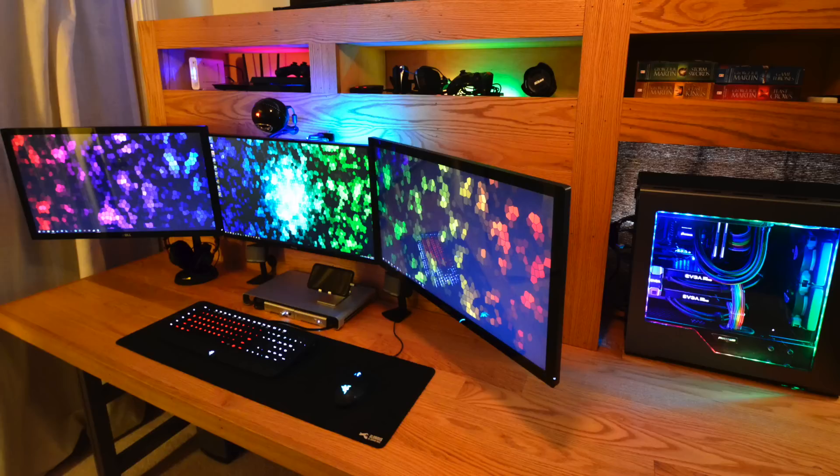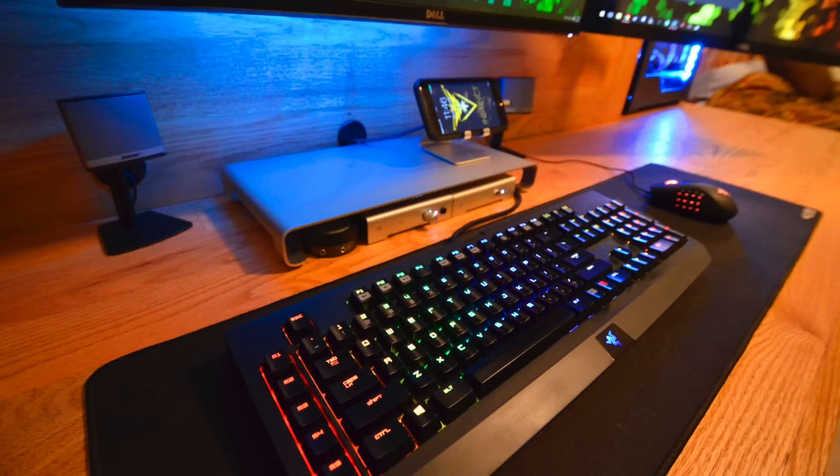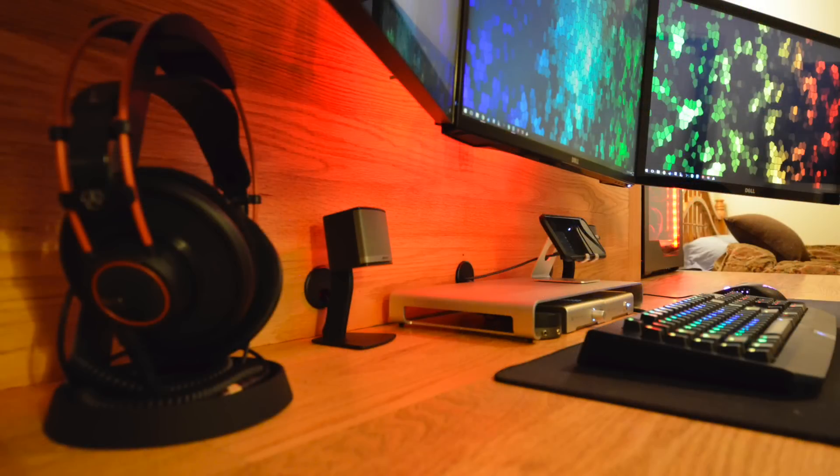The center monitor is a Dell S2716DG — a 27-inch, 144Hz monitor. The outer two are Dell S2740L, also 27-inch but at 60Hz. The center one always has to have those hertz. For peripherals, we have the Razer BlackWidow Chroma keyboard with the Razer Naga Chroma mouse on a Glorious PC extended mouse pad. His headphones are the AKG K712, paired with an amp and DAC — the Schiit Magni 2 Uber and the Schiit Modi 2 Uber. He also has Bose Companion 3 speakers tucked under the monitor riser, keeping it organized, and a little phone dock on top.